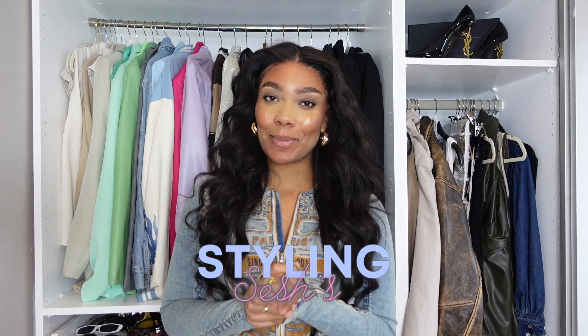Hey guys, welcome back to Styling Sessions with Leila and today we're going to be talking all things autumn winter. So if you want to hear about my favourite fall fashion trends, please keep on watching.